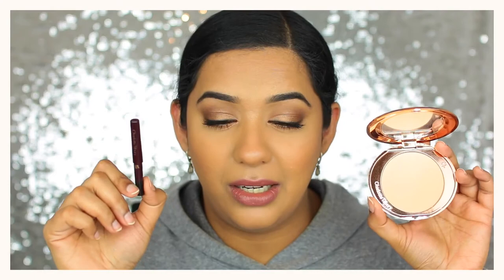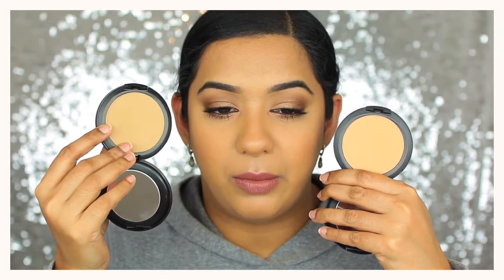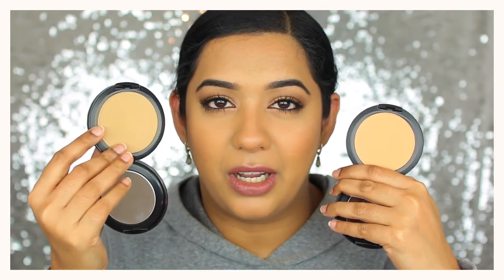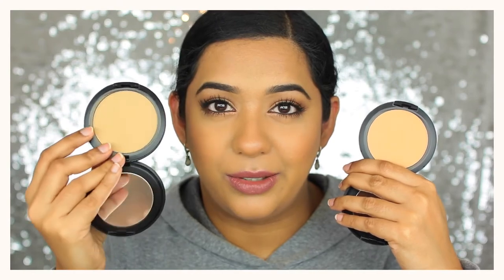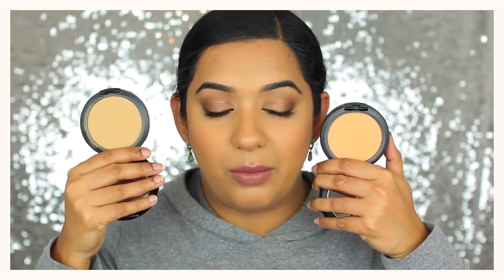Another powder I'd recommend is the MAC Studio Fix Powder. Although the product isn't new, I had the wrong shade before — NC42 looked really brown and orange on me. I picked up C40, which is much more olive-toned and a better match for my skin tone. It has beautiful coverage, so on an everyday basis I can skip concealer and just use a light layer of this powder foundation.